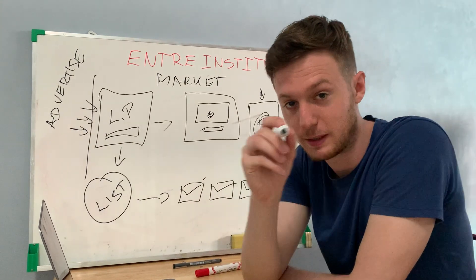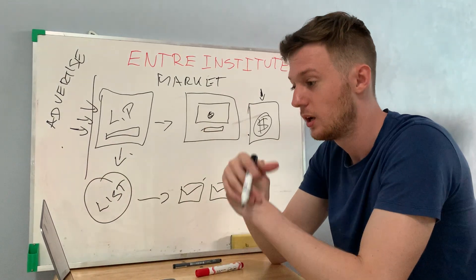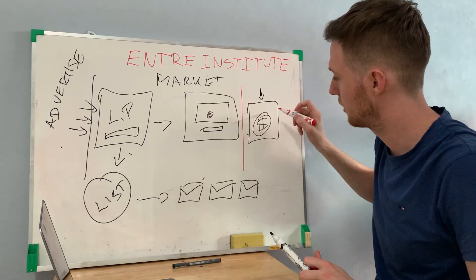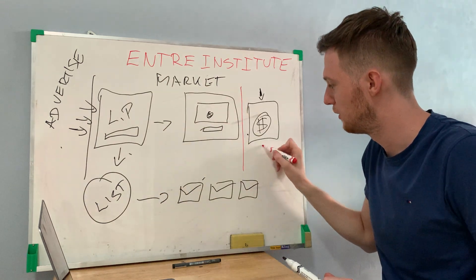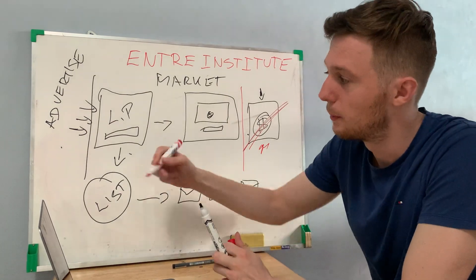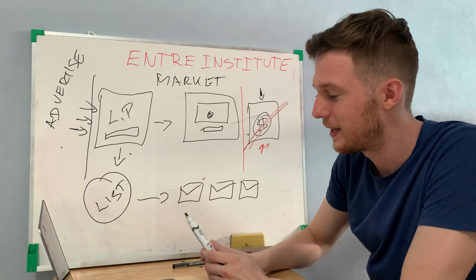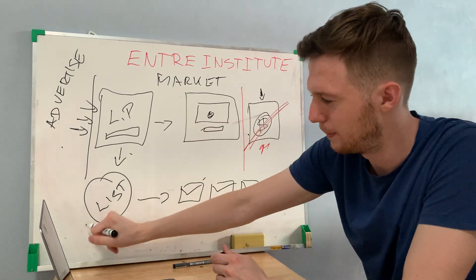You should never depend on one thing. Never depend on one traffic source, one product, or one landing page. Most affiliates are just promoting one product and not building a list or their own business — if that product goes away, they're out of business. Similarly, if affiliates are only using Facebook Ads and that goes away, their business is gone.